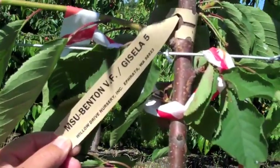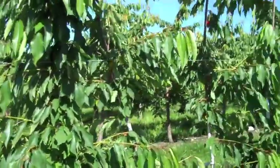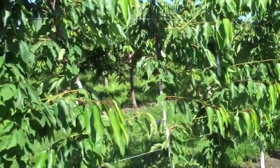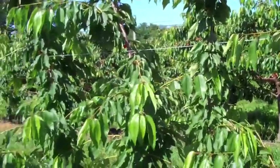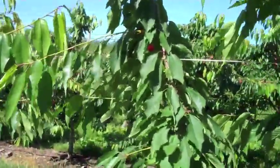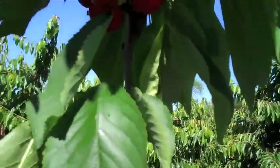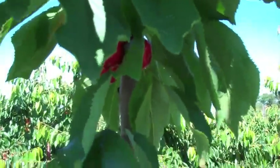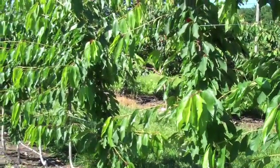Then we have Benton on Gisela 5. Looking at these Gisela 5 trees, they clearly look bigger than the Gisela 3. I'm guessing the Gisela 3 is the less vigorous rootstock — it might be the best variety for this system. The Gisela 3s also have a lot more fruit on them. I'm not sure if that's a rootstock effect or a variety effect, but these Benton really don't have any fruit on them. They might be getting close to being ready to pick — I see the birds have been in them pretty good. This looks like a dark red cherry, still a little firm. So that's Benton on Gisela 5, a bigger tree, at least at this point. We'll see how that goes down the road.